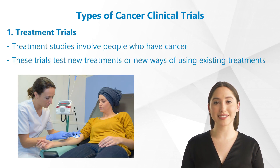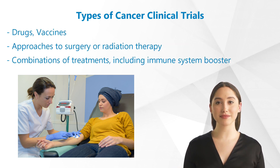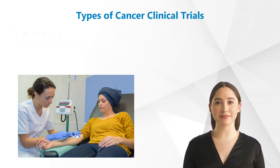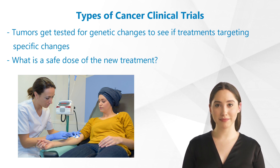Let's take a closer look at the different types of cancer trials. 1. Treatment Trials. Most cancer clinical trials are treatment studies that involve people who have cancer. These trials test new treatments or new ways of using existing treatments, such as new drugs, vaccines, approaches to surgery or radiation therapy, combinations of treatments, including some that work to boost your immune system to help fight the cancer. Many newer treatment trials require people to have their tumors tested for genetic changes to see if treatments targeting specific changes might work better for them than standard treatments.